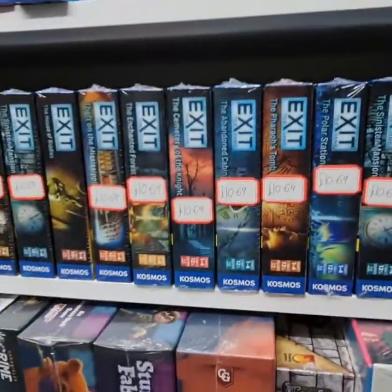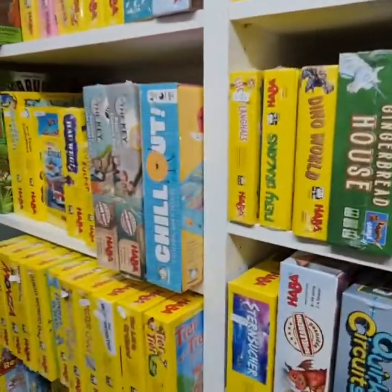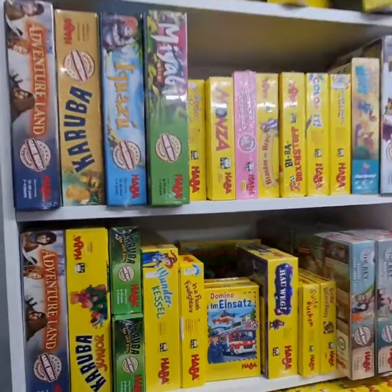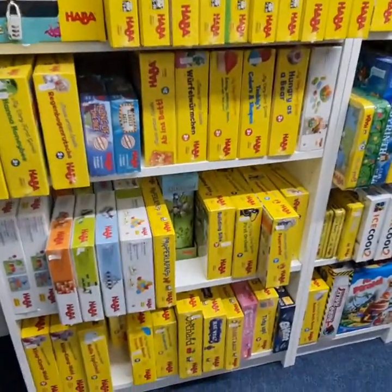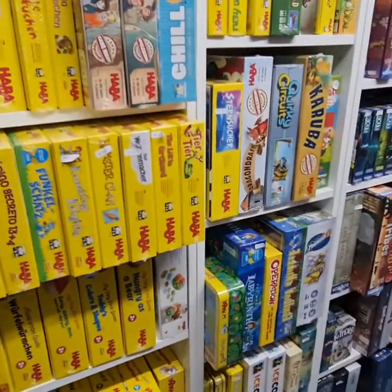A little bit of Imperial Assault. A lot of exit games for people — the escape room games in a box. The family friendly Haba section, great for young gamers. Don't be put off by buying German copies of the game; there will be English rules in them, I can guarantee it.